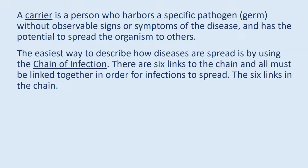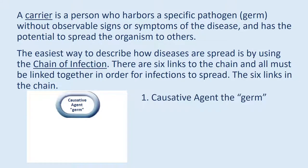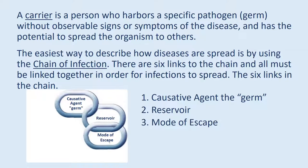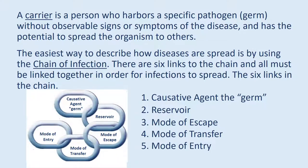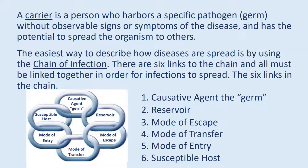The easiest way to describe how diseases are spread is by using the chain of infection. There are six links to the chain, and all must be linked together in order for infections to spread. The six links in the chain are: causative agent, reservoir, mode of escape, mode of transfer, mode of entry, and susceptible host.